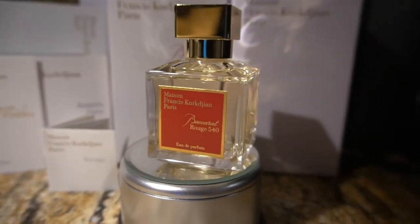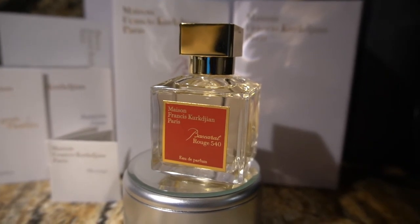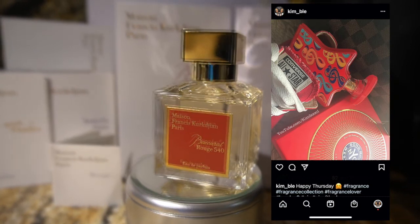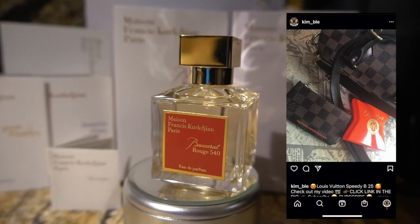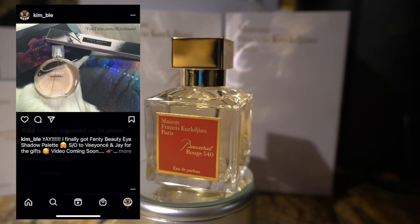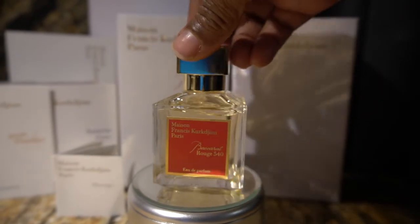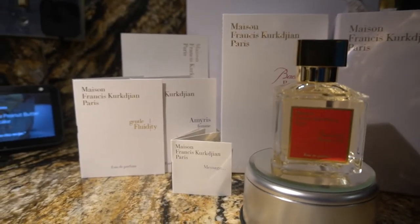I think this is probably my most expensive perfume that I own. I own a couple of Bond No. 9s, I own one Diptyque, I own the cheap end of Chanel — I don't own any of the higher end Chanel fragrances. But I think this is my most expensive fragrance, and the presentation is super nice.